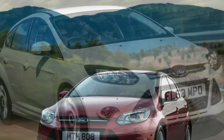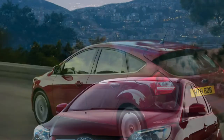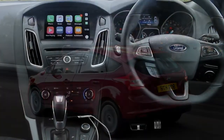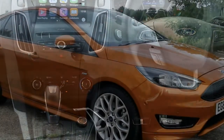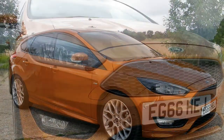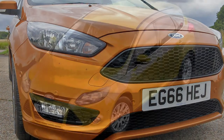Petrol, diesel and electric options — most are turbocharged for efficiency. The flagship RS is staggeringly quick, with a broad selection of 13 engine and gearbox combinations delivering the performance. If you can't find a Ford Focus that suits, then you might as well give up. Petrol, diesel and electric power plants are available, while high-performance motors are installed in the Focus ST and RS.